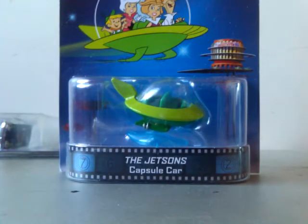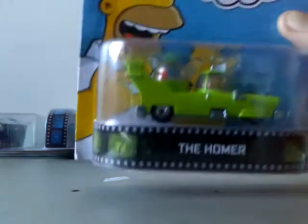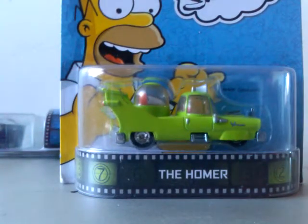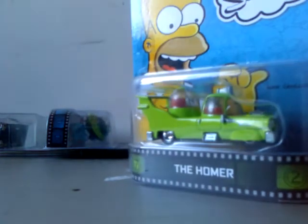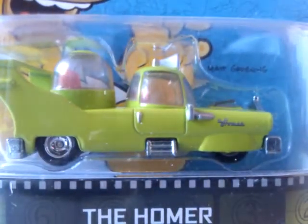Next off the bat is the Jetsons Capsule Car from the Retro Entertainment Series. Oh wow, now that is just superb. We don't get any of this sort of thing over here unless we import it, trade for it, or spend a lot of money on it. This is awesome — I didn't ever think that I would get one of these in the Retro Entertainment Series. It'll be really nice to be able to compare the two. This one's got a lot more detail and things on it, rubber wheels — real riders.